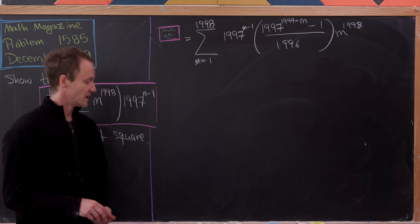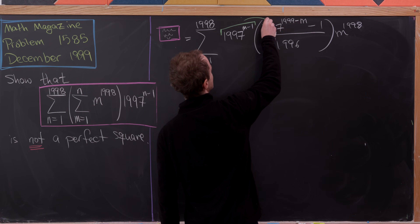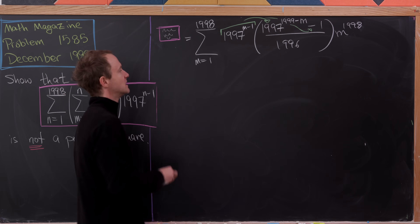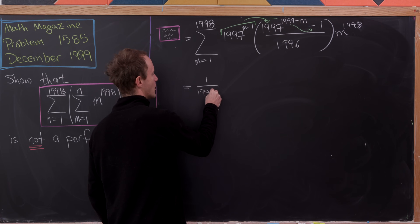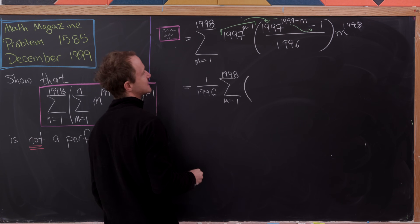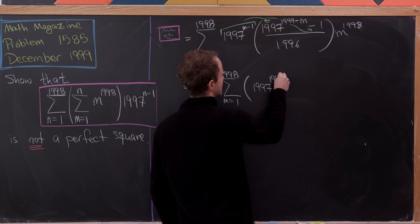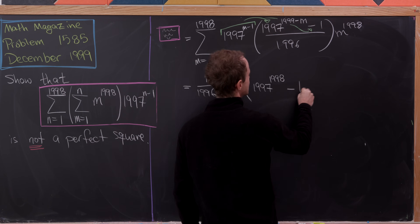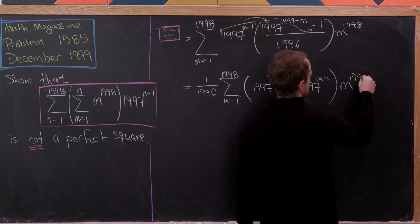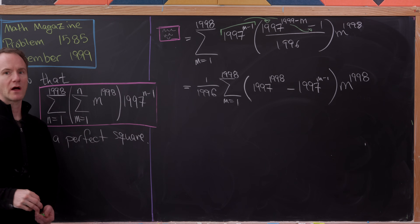Continuing from where we left off, we distribute the 1997 to the m minus 1 back inside and bring a factor of 1 over 1996 out front. This leaves us with the sum as m goes from 1 to 1998 of 1997 to the 1998 minus 1997 to the m minus 1, all multiplied by m to the 1998. That's looking really good — now we reduce modulo a prime.